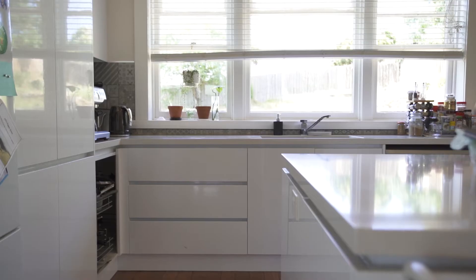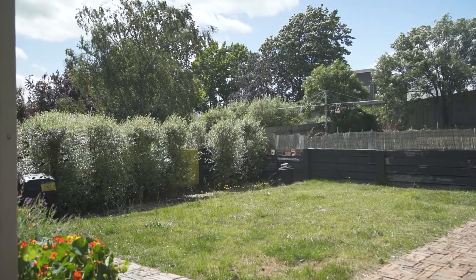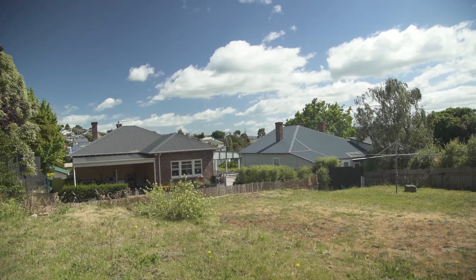There are plans for a subdivision subject to council approval, so you have the option of keeping this home a beautiful family home with space to play, plant and grow produce, or develop the land.